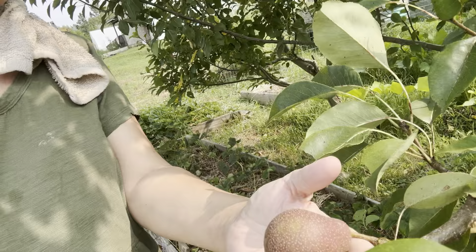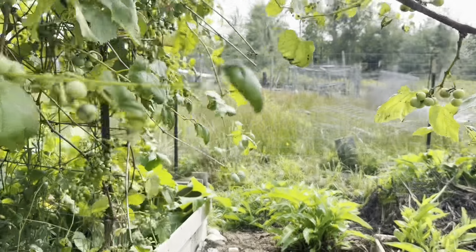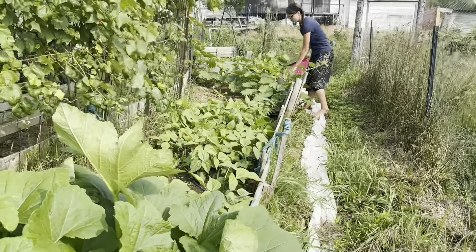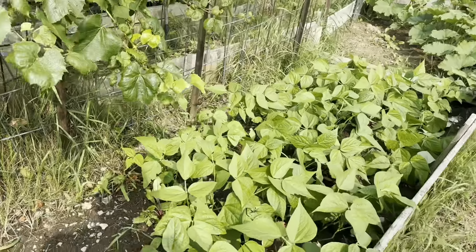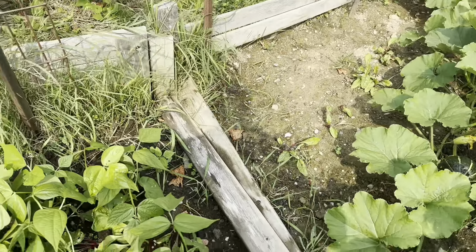Let's go see — oh the pears are getting bigger! I don't know how big they'll actually get but they are getting bigger. There's a handful of them. There are quite a few grapes on here — won't be ready for probably like a month and a half, but lovely. The beans are coming up that you put in there — that's good!